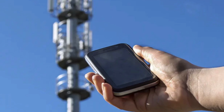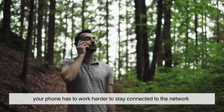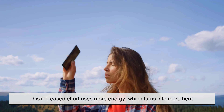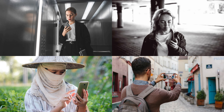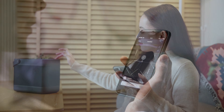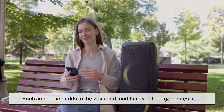Signal strength also plays a surprising role in phone heating. When you're in an area with poor reception, your phone has to work harder to stay connected to the network. It boosts its signal power, constantly searching for towers, and trying to maintain a stable connection. This increased effort uses more energy, which turns into more heat. That's why phones often feel warmer in elevators, basements, rural areas, or while traveling. The same thing happens with GPS, Bluetooth, and Wi-Fi. When these features are active, especially for long periods, your phone's internal components are constantly communicating with external devices and satellites. Each connection adds to the workload, and that workload generates heat.